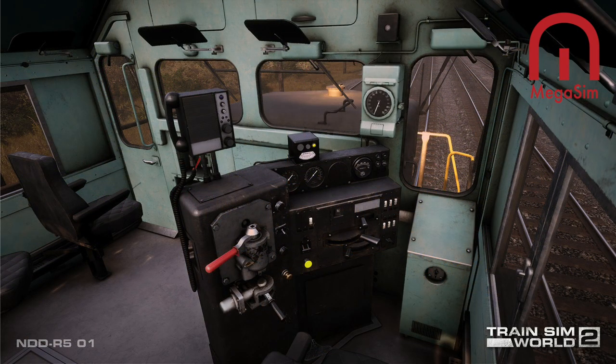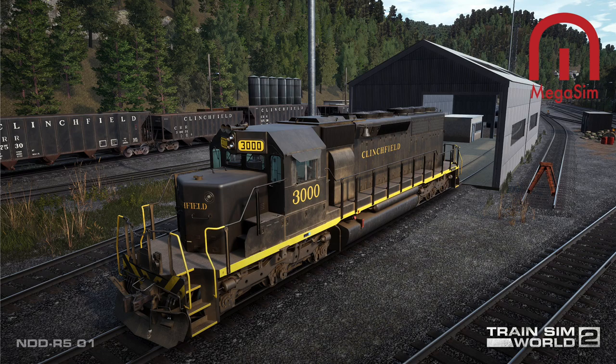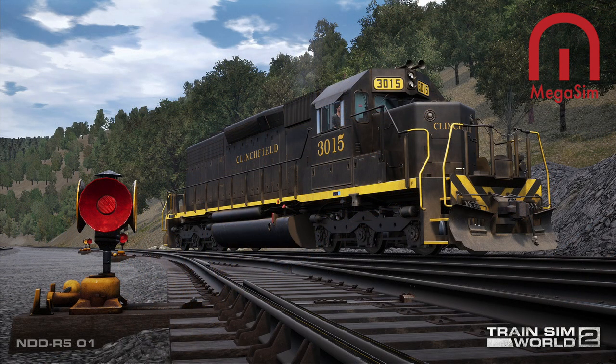Together the Train Sim World 2 F7 and SD40 will deliver the full and compelling experience of climbing aboard two generations of the Clinchfield Railroad's diesel mountain warriors. That was written by Gary Dozal — thanks for that, it was a great piece. As you can see from all these pictures coming through, we've got the black and yellow SD40 and the gray and yellow F7. I'd like to have seen the SD40 in the gray and yellow as well — maybe they'll bring that out, we'll wait and see.